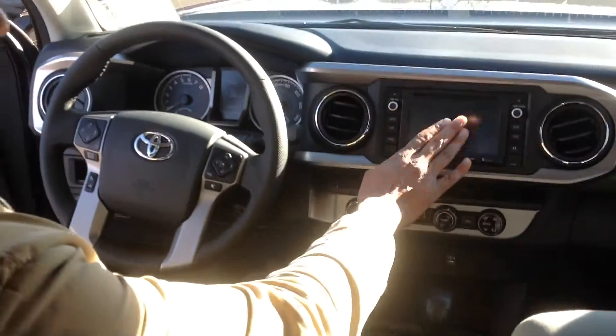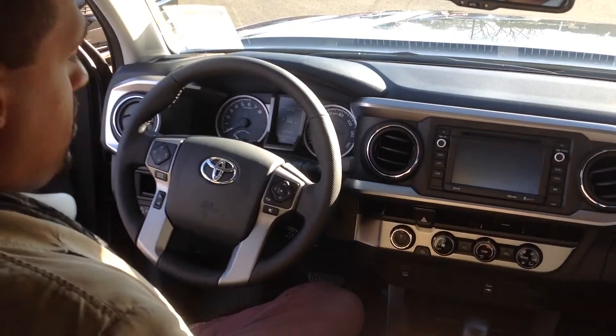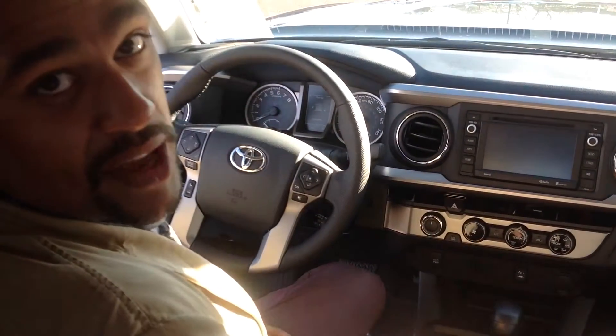If we hop inside, the first thing you'll notice is the big screen here. This is used to control the backup camera, the stereo, and all of the Bluetooth. You have controls over here for your stereo and Bluetooth, and this is used to control the multi-information screen in the middle.